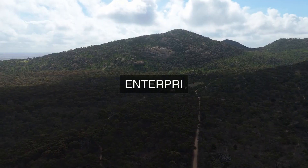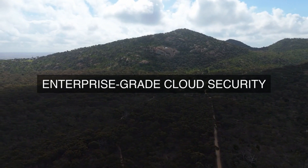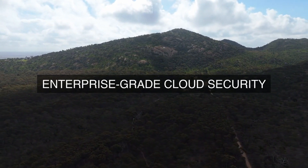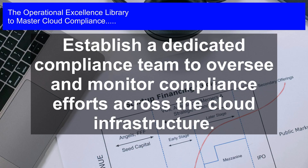2. Risk Management Framework: The cloud provider adopts a risk management framework that identifies, assesses, and mitigates risks associated with their cloud infrastructure and services. This framework is regularly reviewed and updated to ensure that it remains effective in managing risks and meeting evolving compliance requirements.